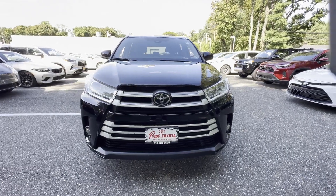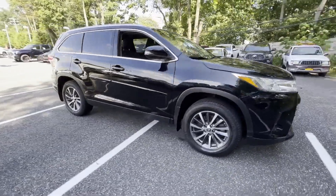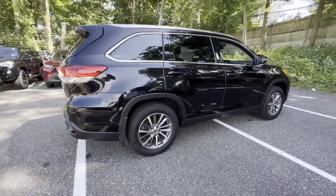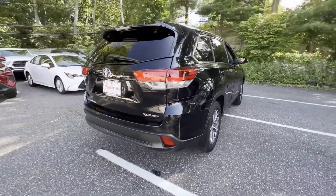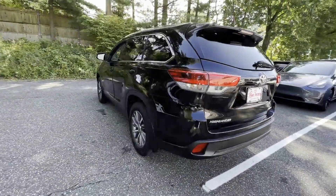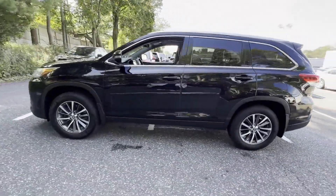2019 Toyota Highlander with less than 23,000 miles on the odometer. This SUV offers space as well as power and performance. You'll absolutely love all of the included premium features such as cross-traffic alert, lane keeping assist, and side view mirrors with turn signals.